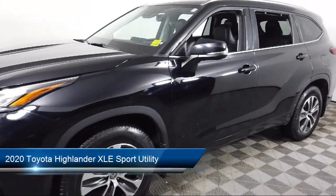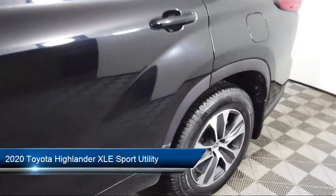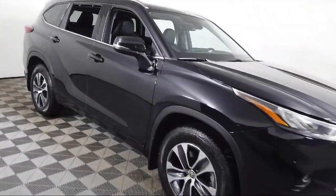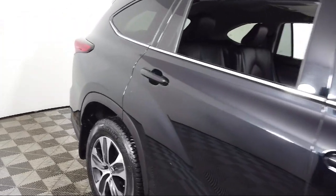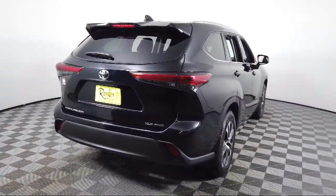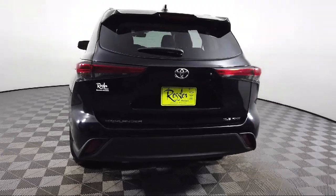It comes equipped with soft tech seat trim, keyless entry, dual front side impact airbags, auto high beam headlamp control, fully automatic headlights, heated door mirrors, split fold-down rear seat, rear view camera, third row seating, roof rack, and has less than 45,000 miles on the odometer.